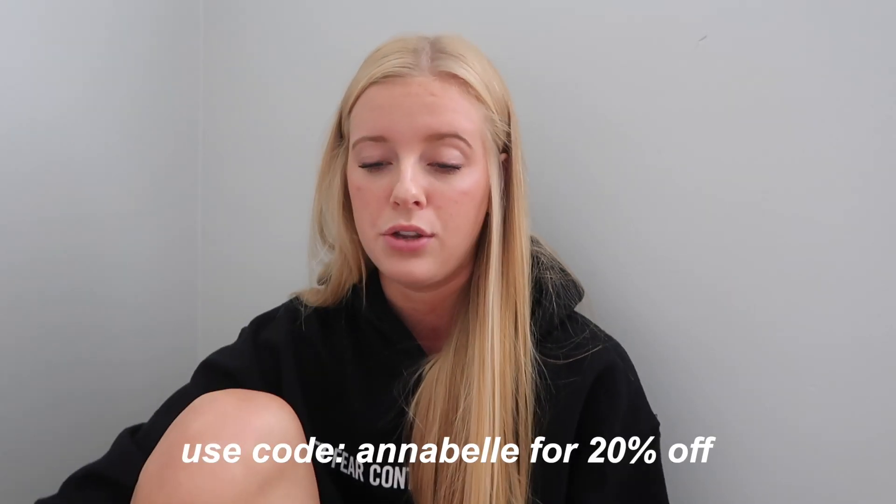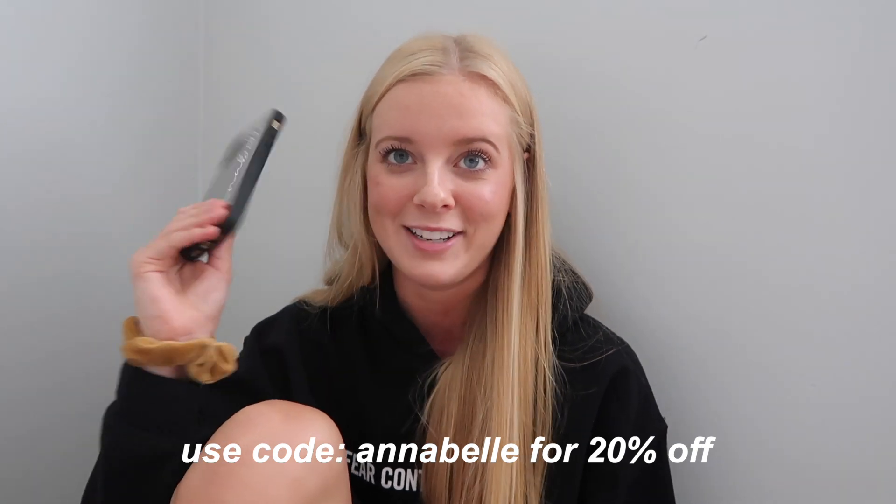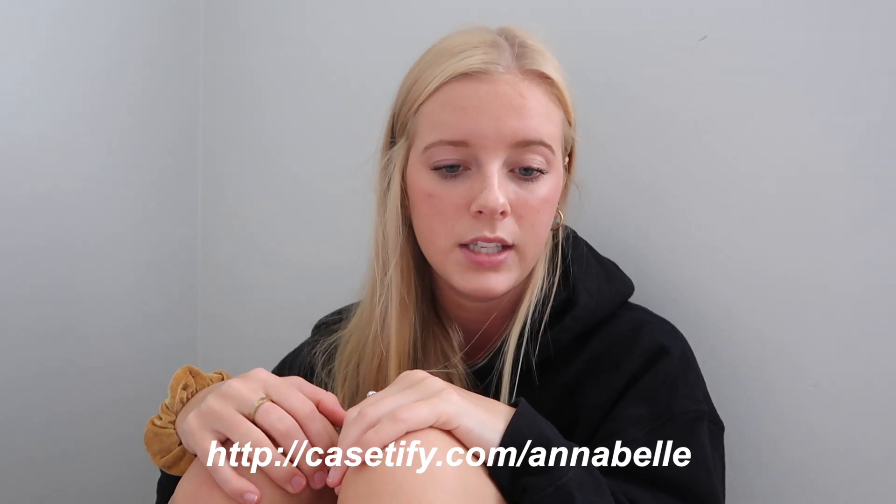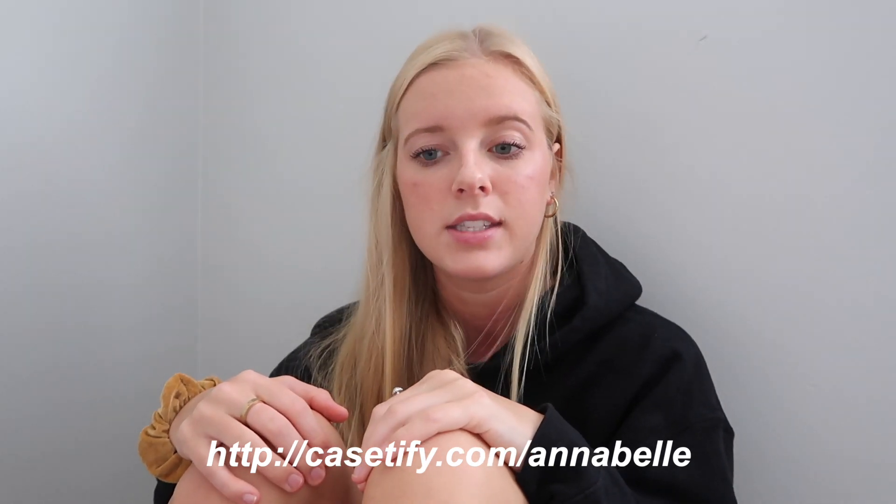I also have a code that you guys can use to match with me. You can get your name on the case, your monogram — it can literally say anything. They're amazing, awesome, protective and stylish. Go check them out, use my code down below, follow the link to get 20% off.